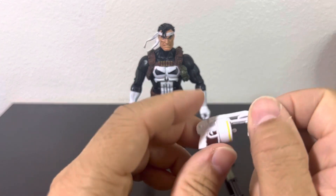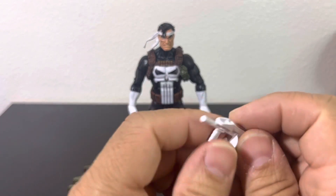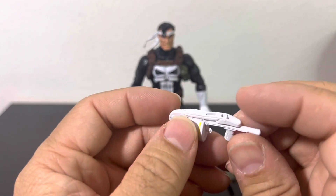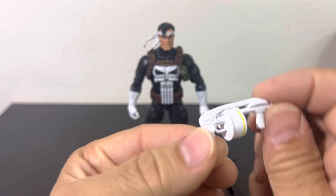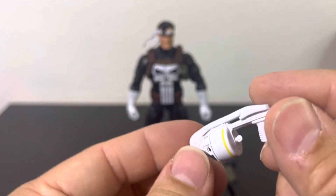Let's quickly go over the accessories. It has this white tommy gun-style machine gun. I'm not too crazy about the color being all white — I don't know where in any Punisher story it might have come from, but there you have it.